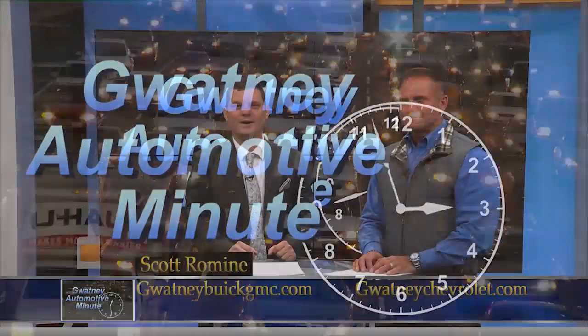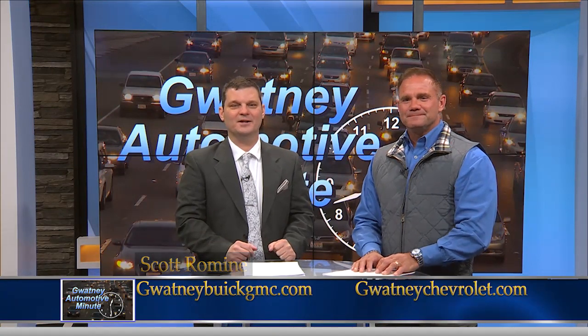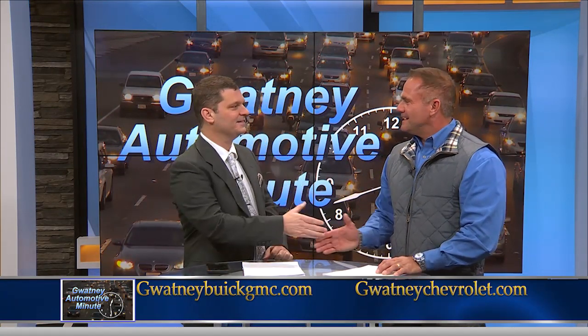Hi, Scott Romine here for the Gwatney Automotive Minute. We're talking with Jamie Cobb from Gwatney Chevrolet and Gwatney Buick GMC. Hey, good to see you. Good morning.